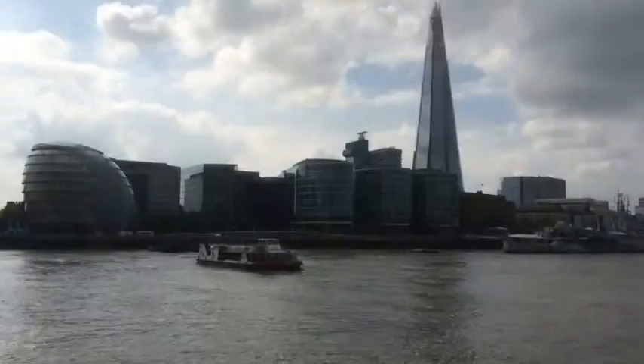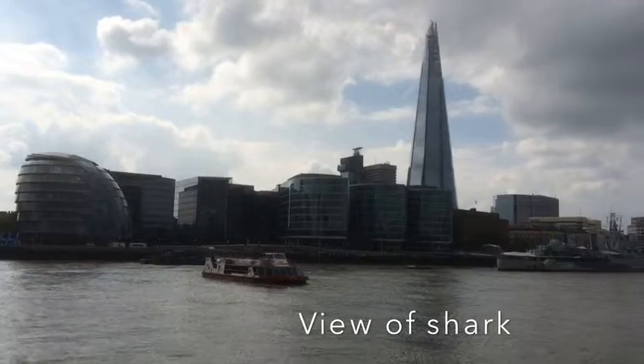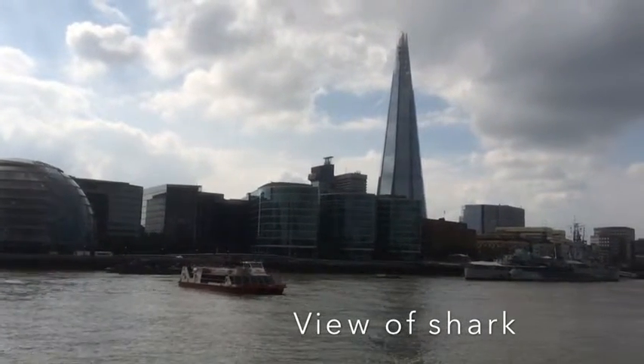The next attraction is of course the Shard, a beautiful view from the Tower of London.